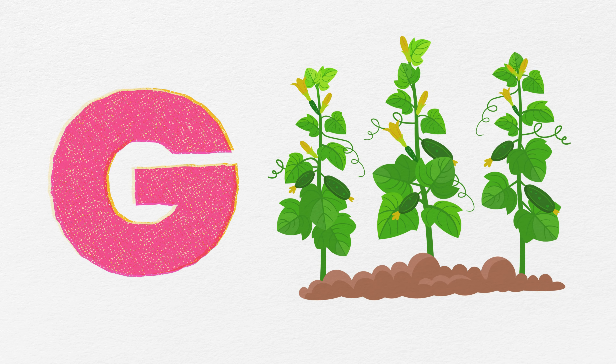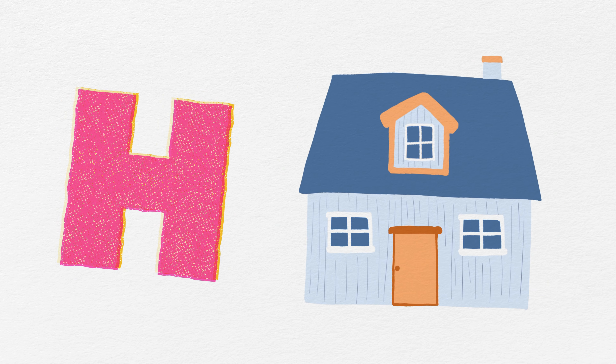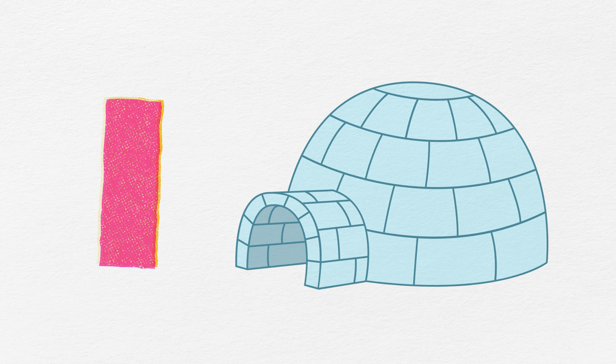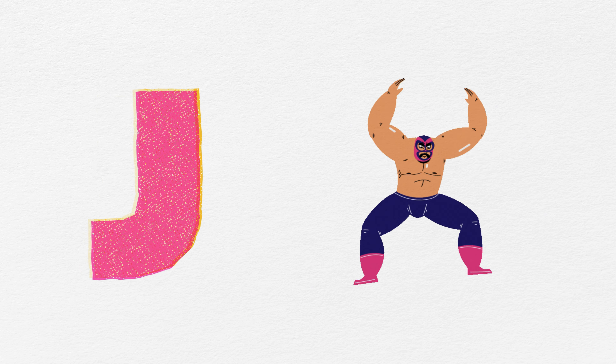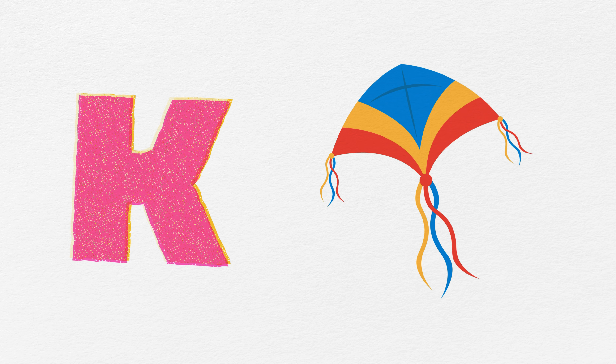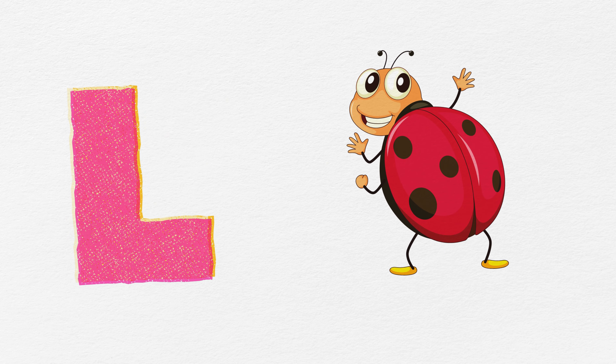G is for garden, full of green. H is for house, cozy and clean. I is for igloo, chilly and white. J is for jump, reaching new heights. K is for kite, flying up high. L is for ladybug, saying hi.